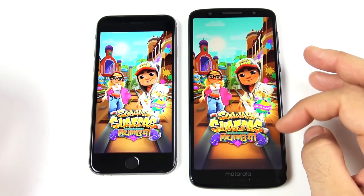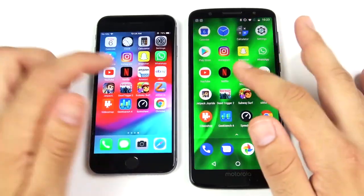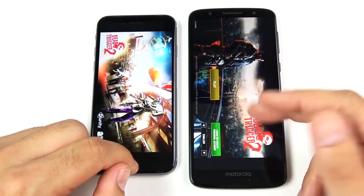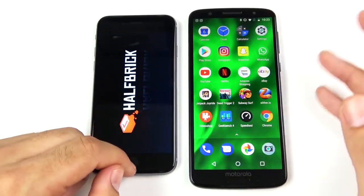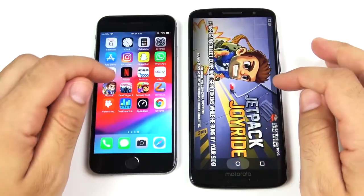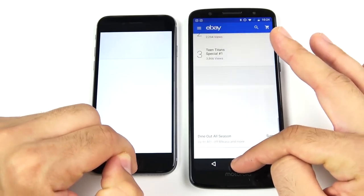Into Subway Surfers — both have to reload. Dead Trigger 2 — the Moto G6 is back to the home screen, so it's not holding it in the background. Here's where you suffer a little bit with budget phones — you don't get great RAM management. Both have to reload Jetpack Joyride.